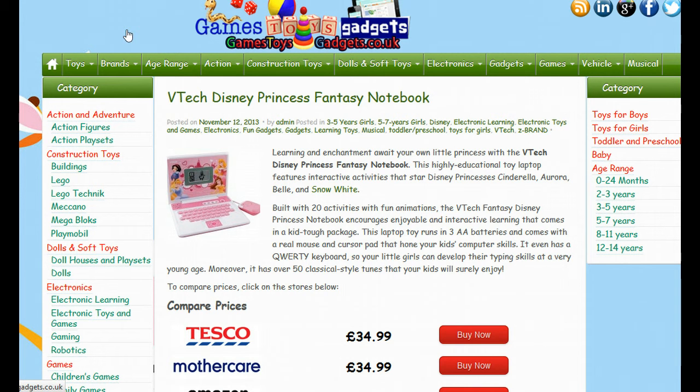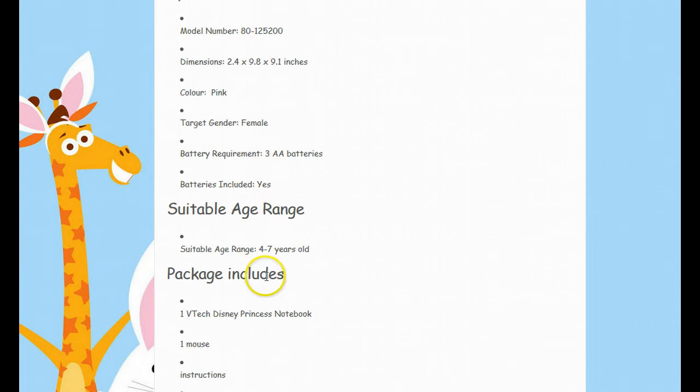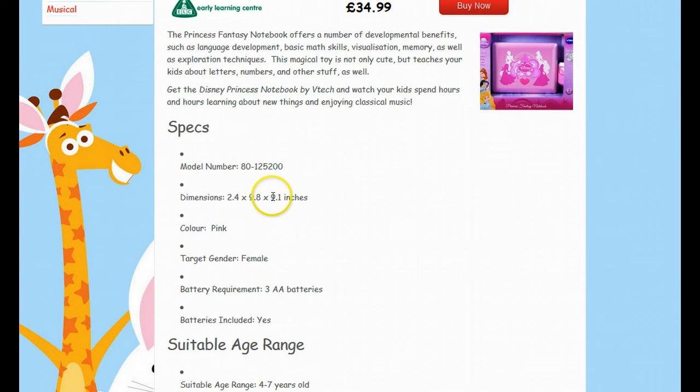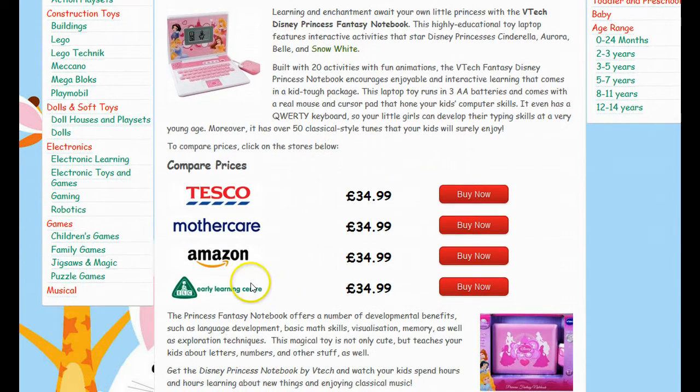Here you'll not only be able to read the description, look at images, read about what the package includes and specifications of this particular notebook for children, but you will also be able to price compare and view all the most up to date current prices from all the stockists who currently have this available to ship direct to your door.